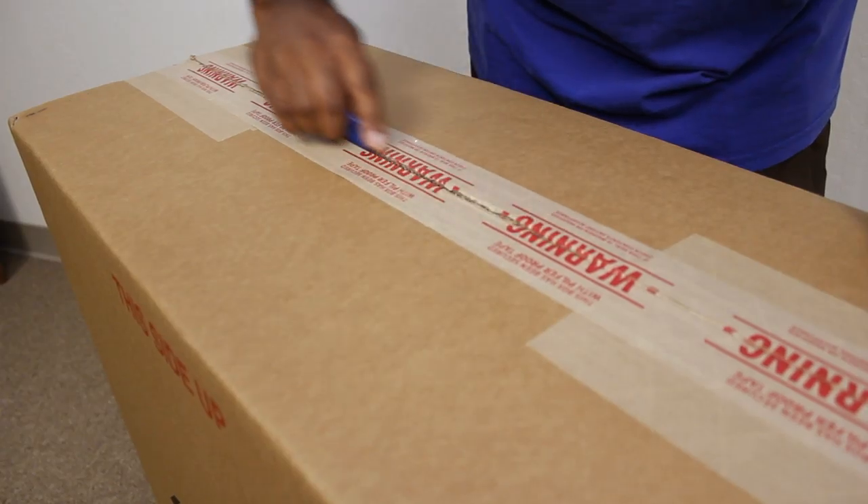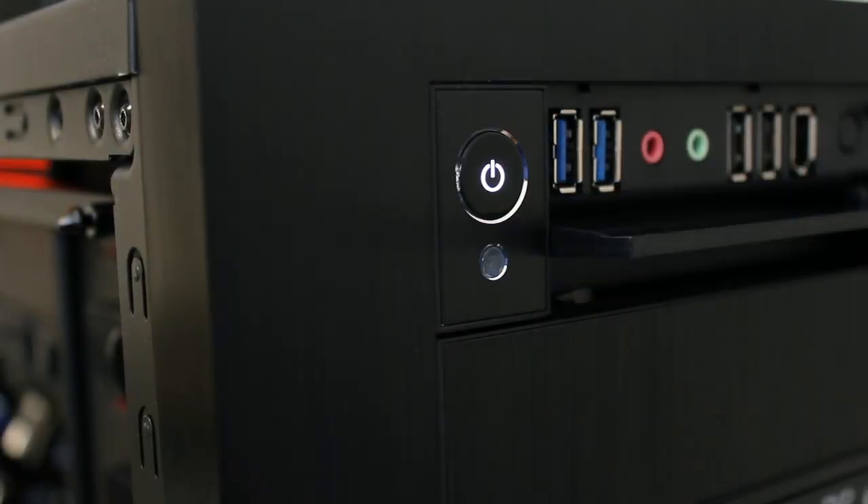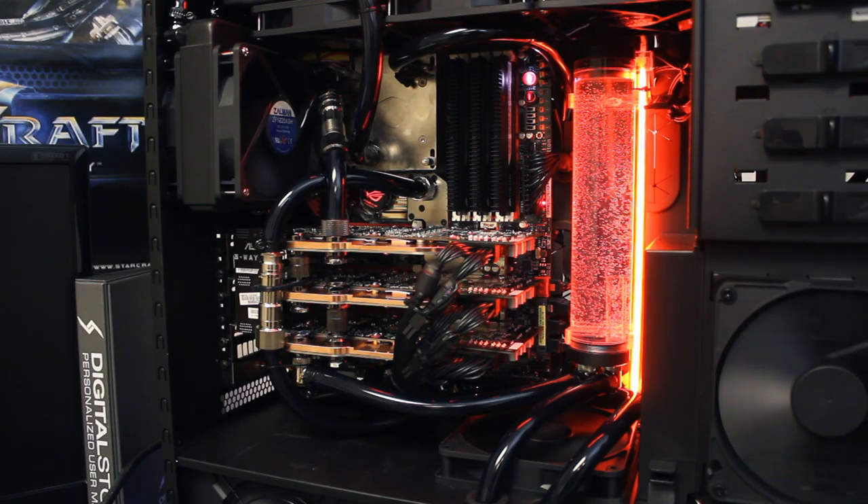And when our customer receives their gaming PC and they open it up for the first time — that wow moment — that is what makes everything that you've been working toward worthwhile.